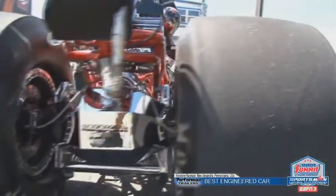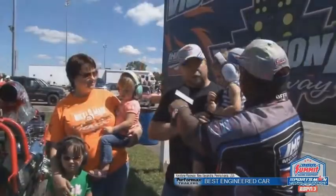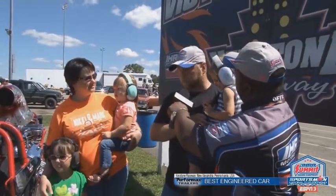Honestly, we bought the car four years ago pretty much the way you see it. There are little things we've done to make me a little more comfortable in the car, but most of the credit goes to Jeremiah Carter — he's the previous owner and built the car.